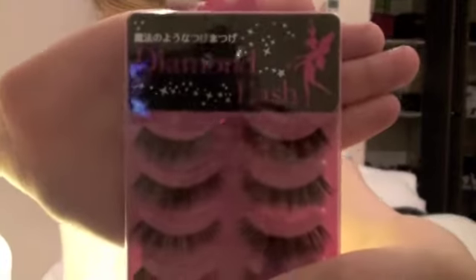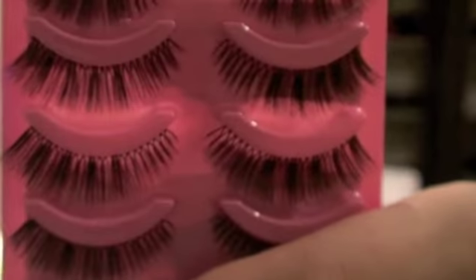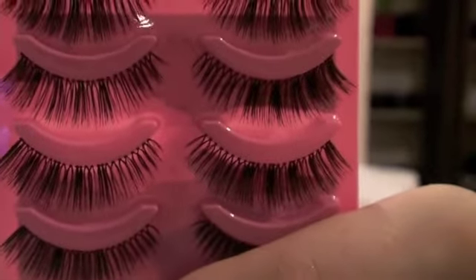So the next beauty thing have been these fake lashes. They are called Diamond Lash, and these are the Fairy Eye ones. So you can tell by the fairy at the top. They look like this. They're actually quite natural, but they do give like an oomph kind of effect. So I've been quite liking them.